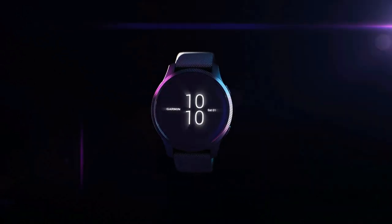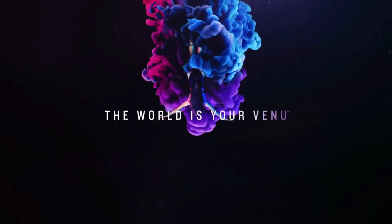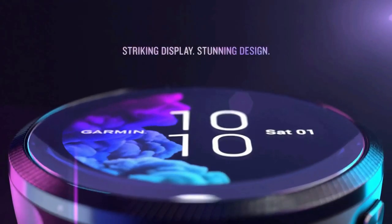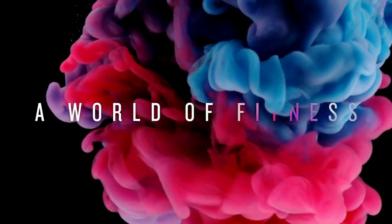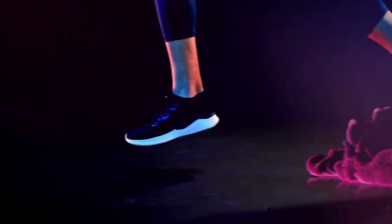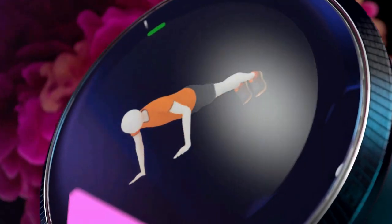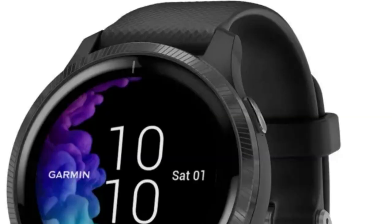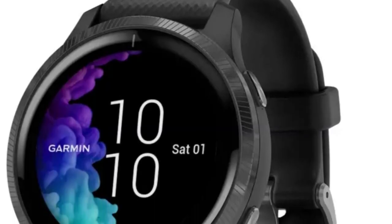The Jarman smartwatch features a bright, beautiful display and a battery life of up to five days so you can spend more time doing the activities you love. Get on-screen animated cardio, strength, yoga, and pilates workouts right on your wrist. With the broadest available range of all-day health monitoring features including respiration tracking, body battery energy monitor, stress, and more. Beautiful bright LED display and up to five-day battery life in smartwatch mode, and up to six hours in GPS mode.